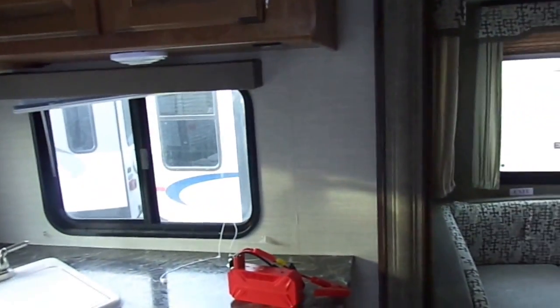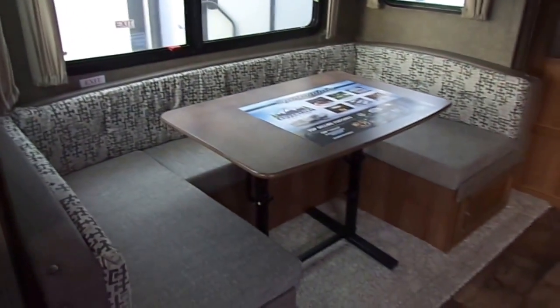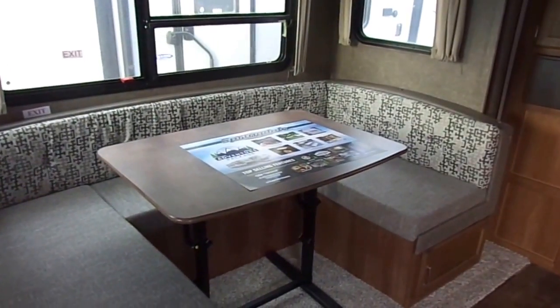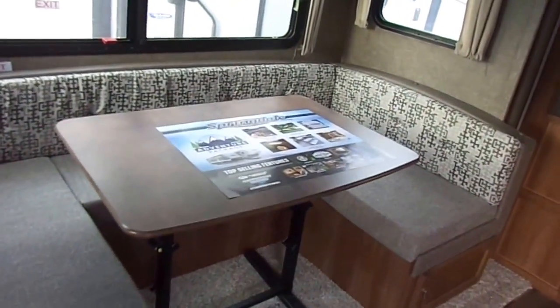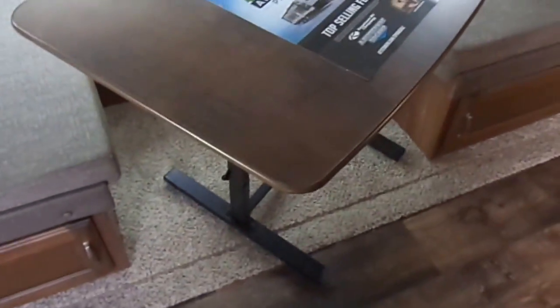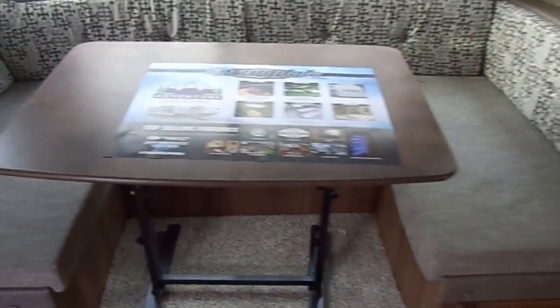Overhead storage and lots of drawers, which is awesome for a trailer because not too many have them. You have a U-shaped dinette with a do-more dinette setup, so you can actually take the table out, bring it outside, or use it as a coffee table.